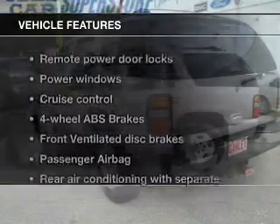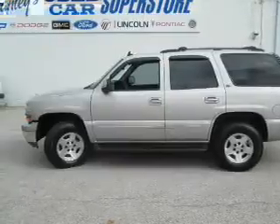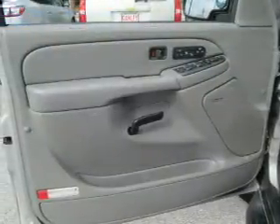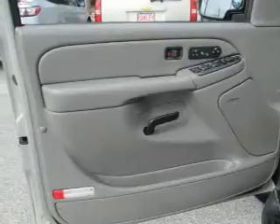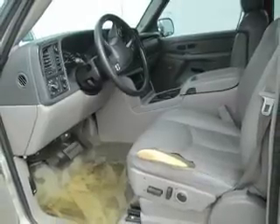And with these notable features, you won't want to miss out on the opportunity to own this amazing ride: keyless entry, leather seats, power door locks, power windows, cruise control, AM-FM stereo with multi-disc CD changer, and satellite radio. Call today to schedule a test drive.